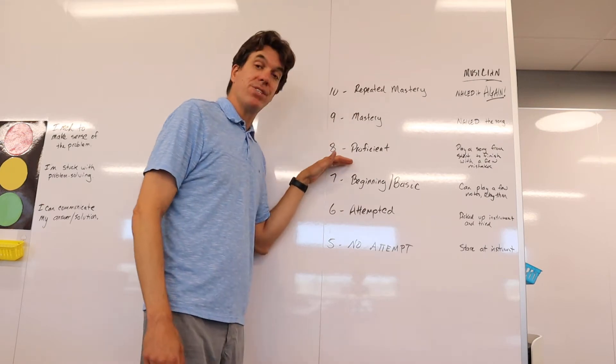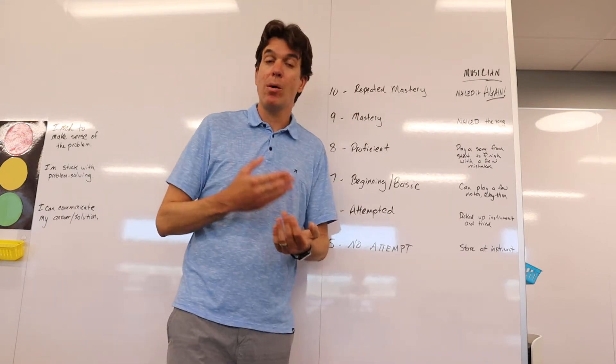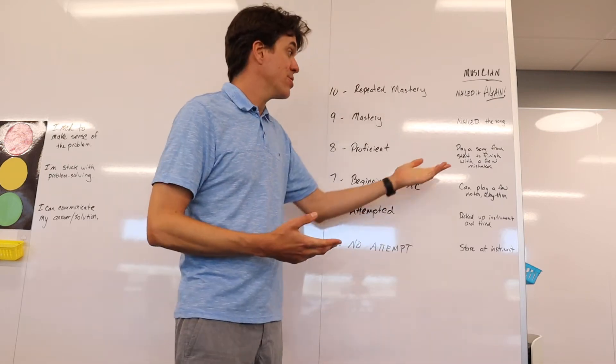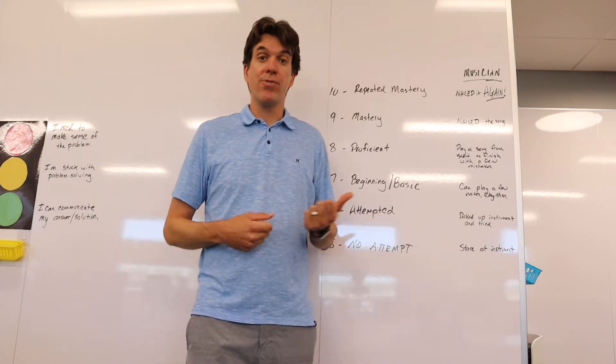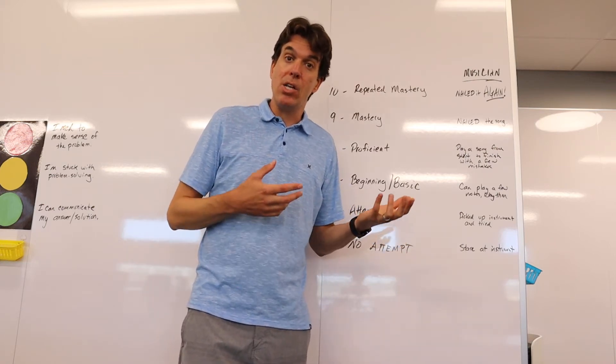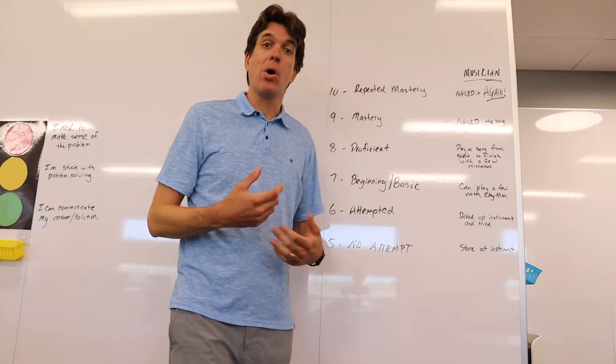If in math class I'm proficient — that's an 8 — it means I've got a lot of evidence that I understand this, I've problem solved it, and I'm communicating well, though I might have made a couple of mistakes. As a musician, that means I can play the song from start to finish with some mistakes along the way — I'm getting a lot better, but I still have to go back and practice certain parts over and over.